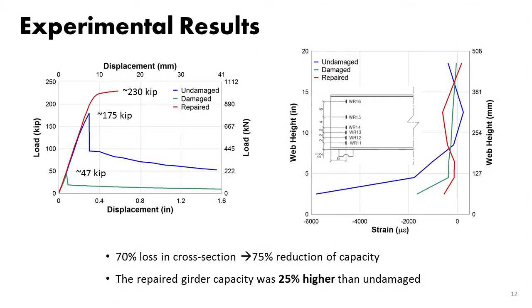These are sample load-displacement curves. The blue one is the benchmark — the sharp drop is due to buckling. For the sample with 70% section reduction, we got a 75% reduction in capacity, shown by the green curve. The red one is the repaired specimen — you can see the plateau is because of flexural yielding of the beam. We went 25% over the capacity of the intact beam.